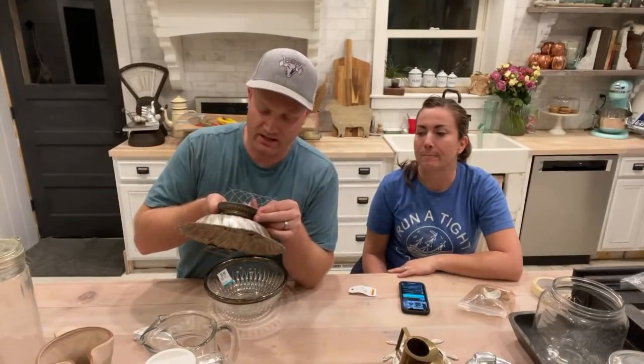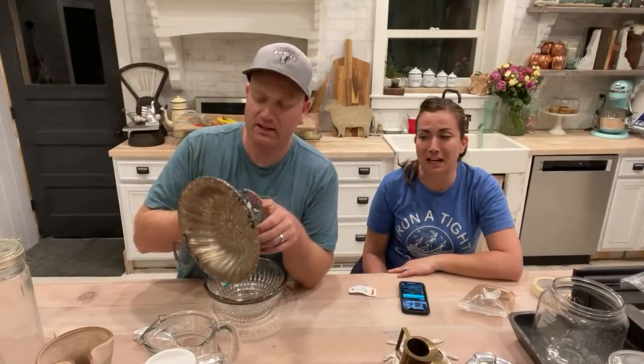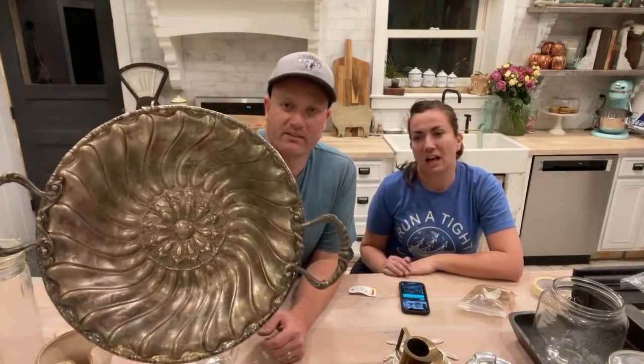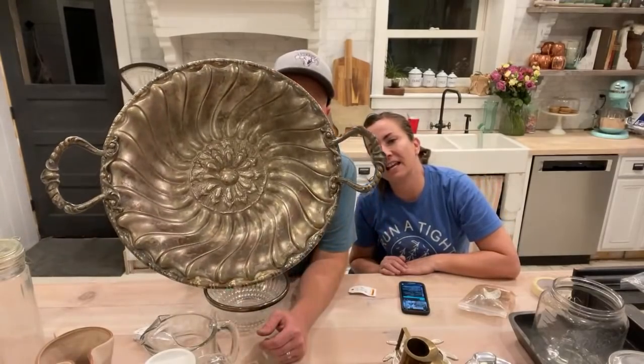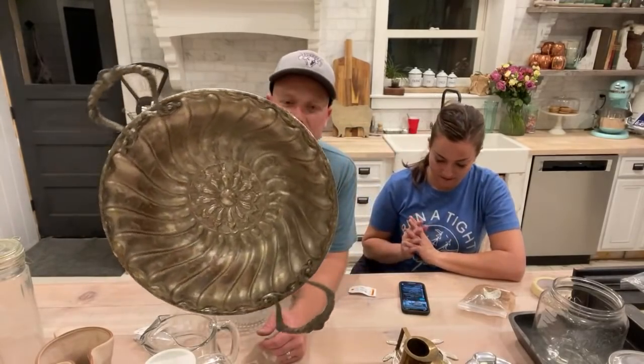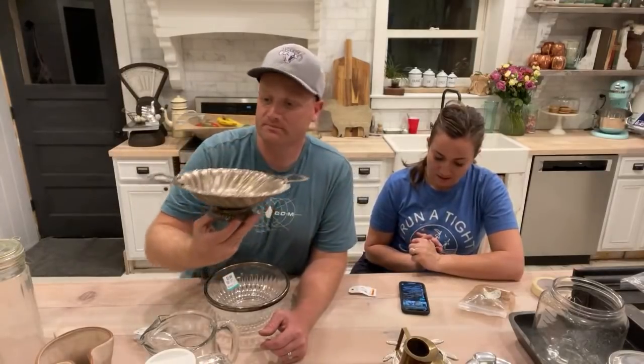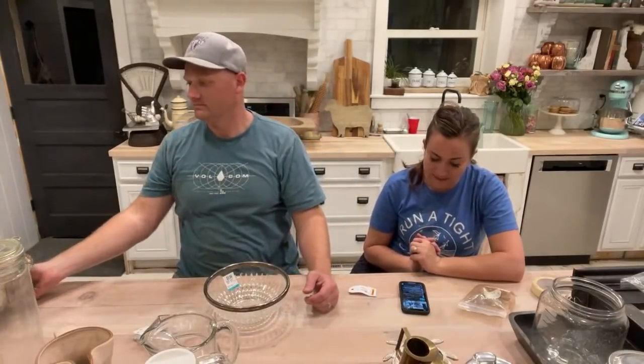This is tarnished silver — it might be silver plate, it doesn't say on it. The detail is gorgeous. It was $7.99 and I'm selling it for $22.95. We will leave this tarnished because that's the way we like it.